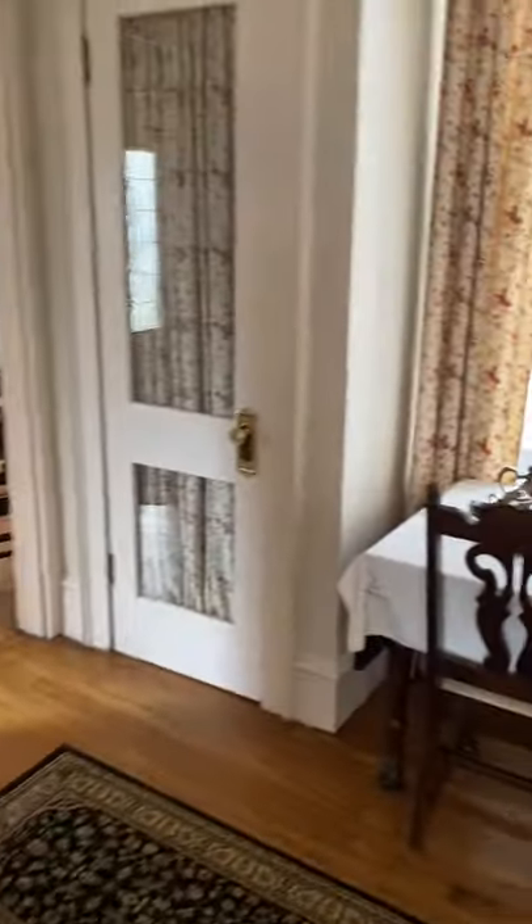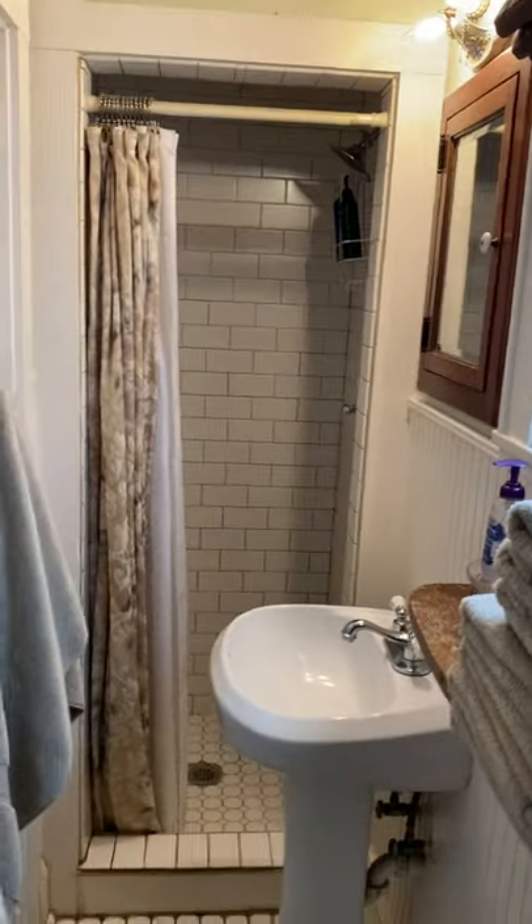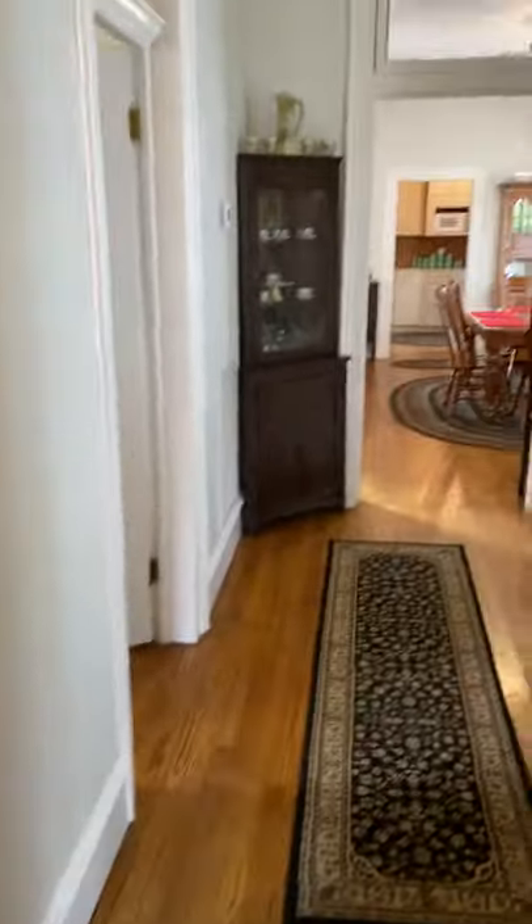It is currently being used as a short-term rental, but it would make a great family home. Here in the hallway is the first bathroom, and I find it just charming because underneath the stairs you've got the toilet, the sink, and the shower. Very interesting — quite the conversation piece.